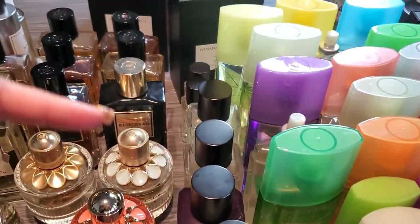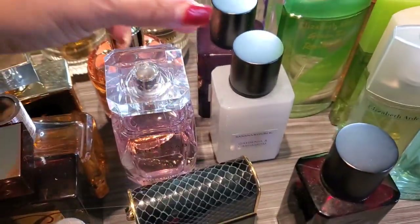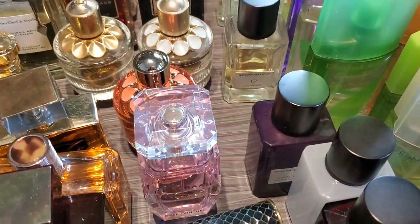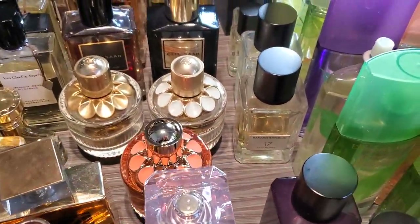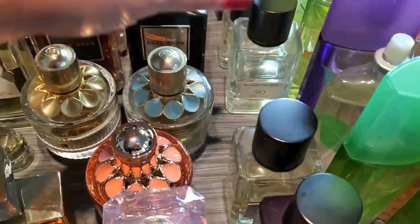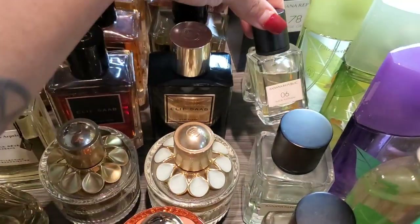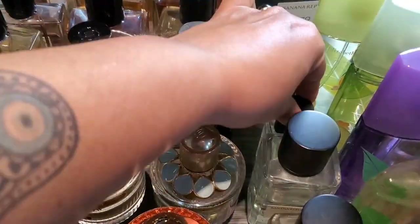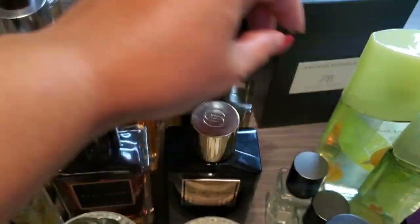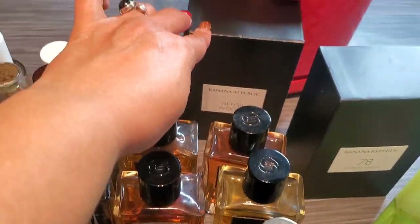Next up is my Banana Republic Icon Collection. We have Dark Cherry and Amber, Gardenia and Cardamom, Tobacco and Tonka Bean. Peony and Peppercorn has already been decluttered and given to my daughter. This is Oud Mosaic, 90 Pure White, Black Platinum, and Leather Reserve. Then these are the newest ones — Vintage Green and Neroli Woods.